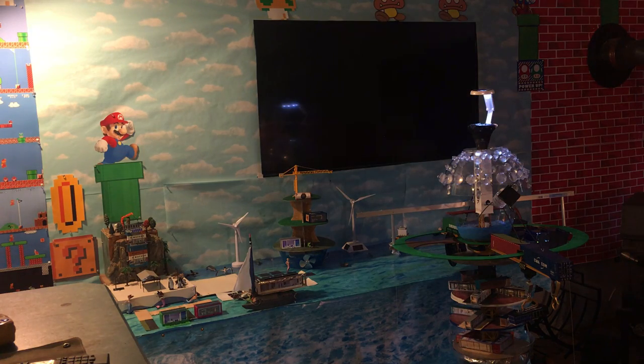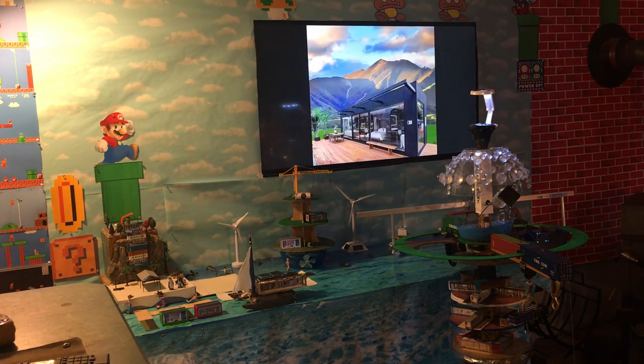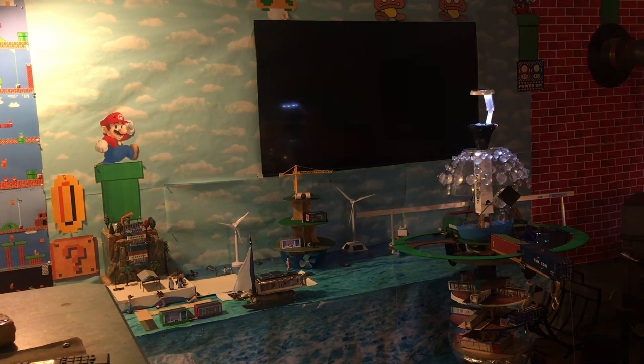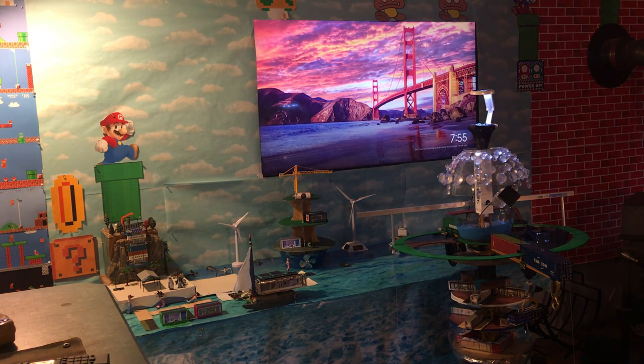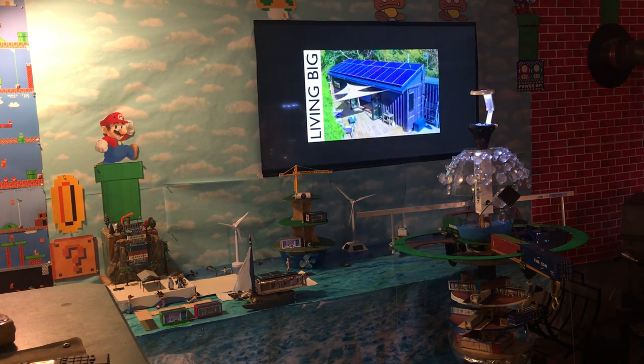Or it could be a backyard condo, an Airbnb in your backyard — something as simple as that, or as amazing as something more elaborate. Hundreds of people have built homes out of recycled containers, but it's a tremendous amount of work. If they're built in a factory like an automobile, it saves a fortune.